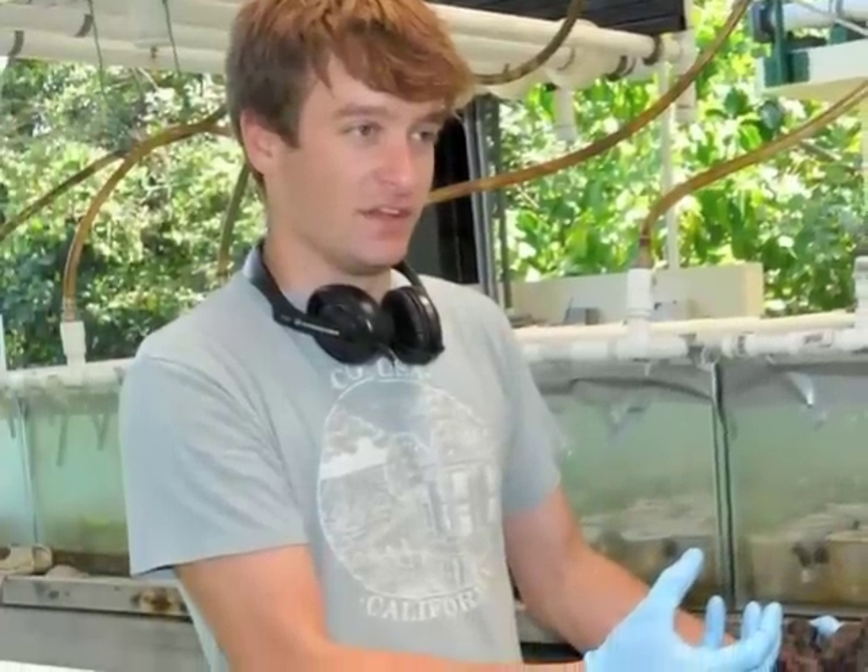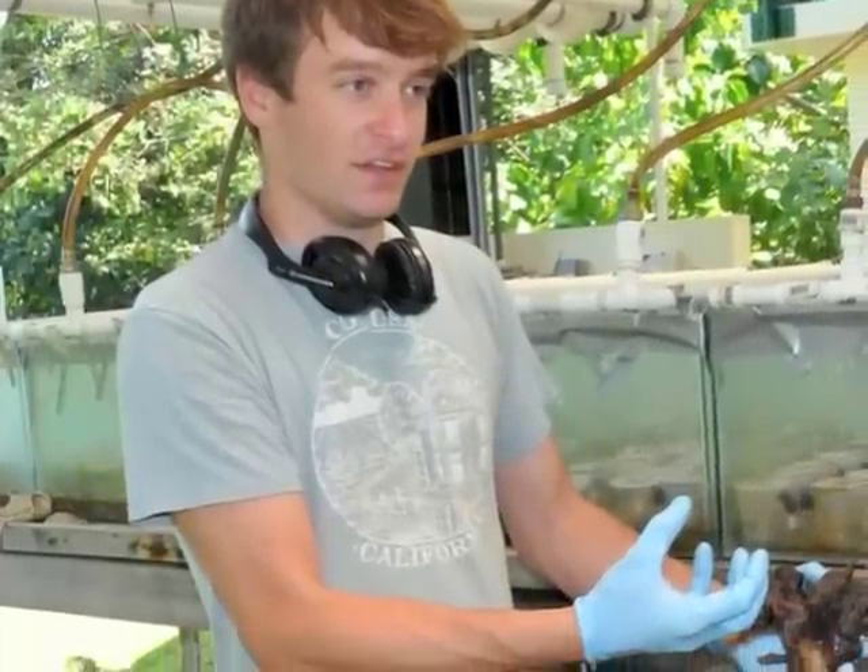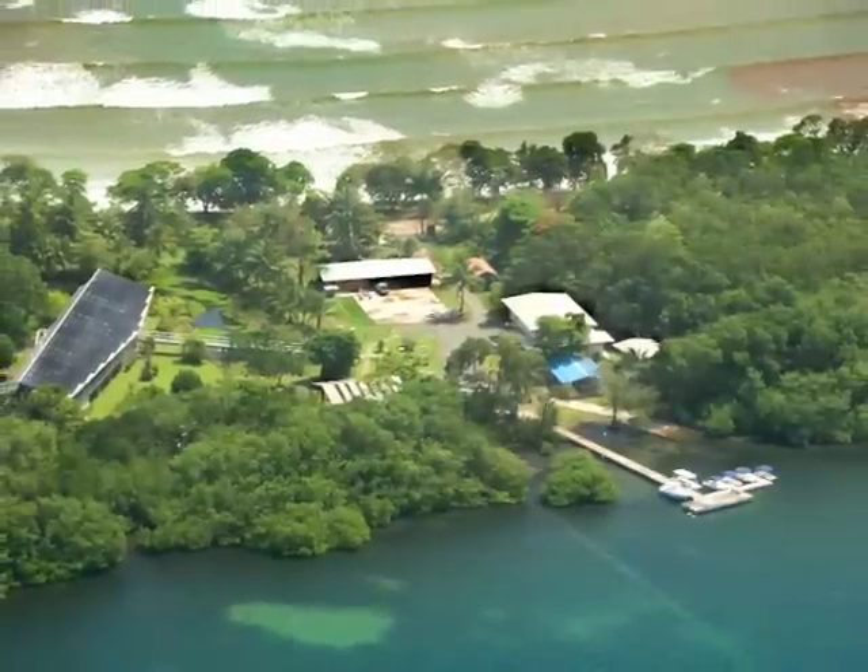My name is James Keeley. I'm a PhD student at Columbia University in the city of New York, and I research the evolution of social behavior using marine shrimp that live around the Bocas del Toro research station.